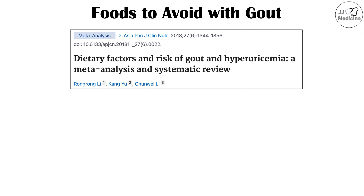Most of the information presented in this lesson comes from a meta-analysis entitled 'Dietary Factors and Risk of Gout and Hyperuricemia: A Meta-Analysis and Systematic Review.'